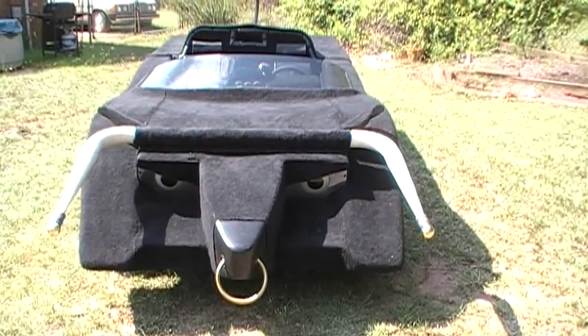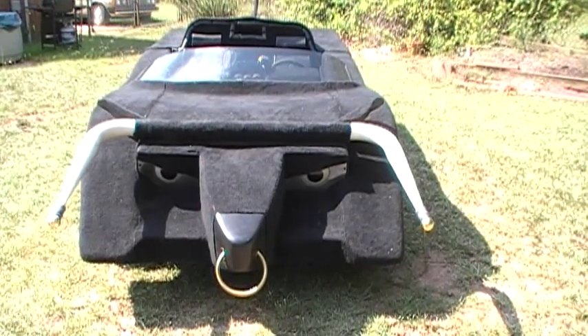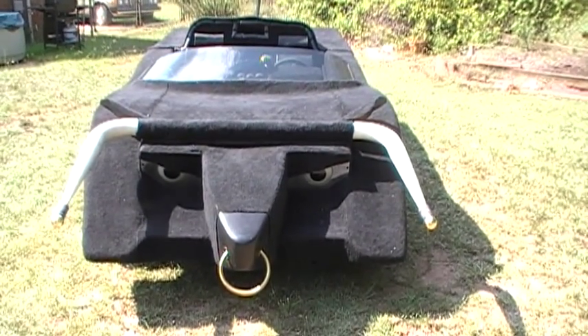Greetings, Mr. Woodstock94 here. Today's featured car from my collection is my newest acquisition, the original bull car from the 1975 Roger Corman film Death Race 2000.